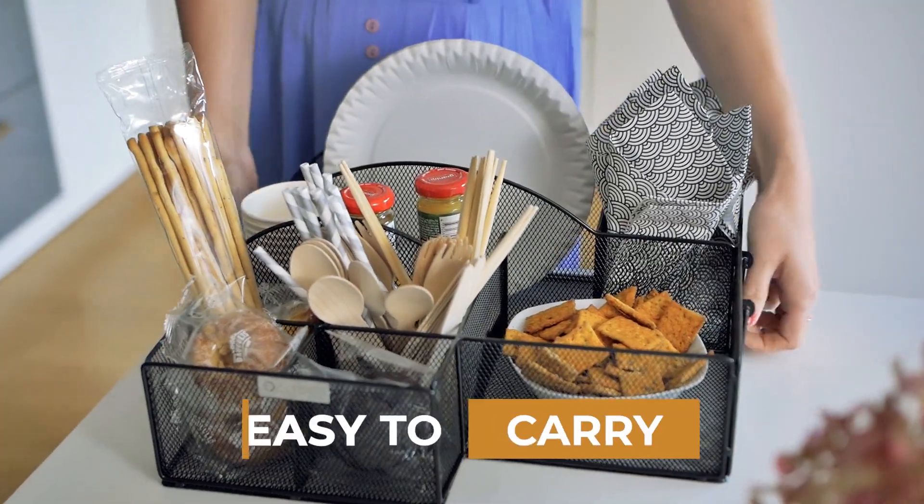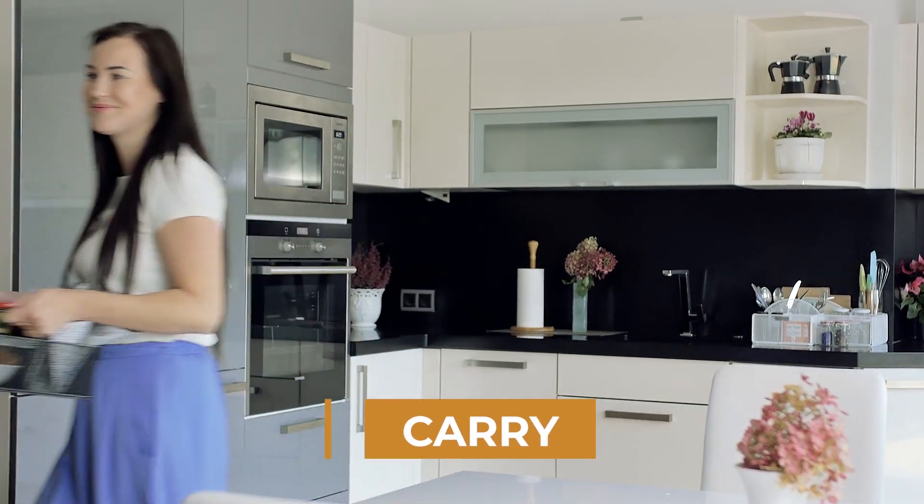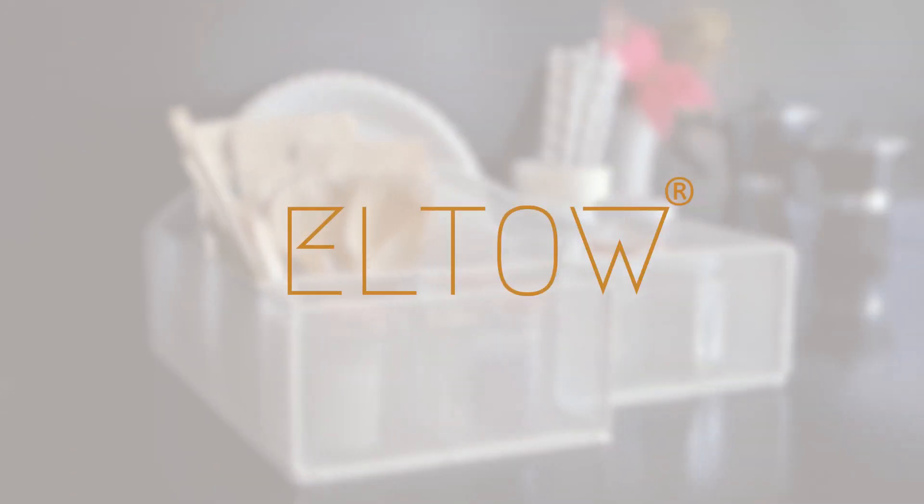Easy to carry to the picnic, camping, or the backyard barbecue. Enjoy your kitchen more with Elto Cutlery Organizers.